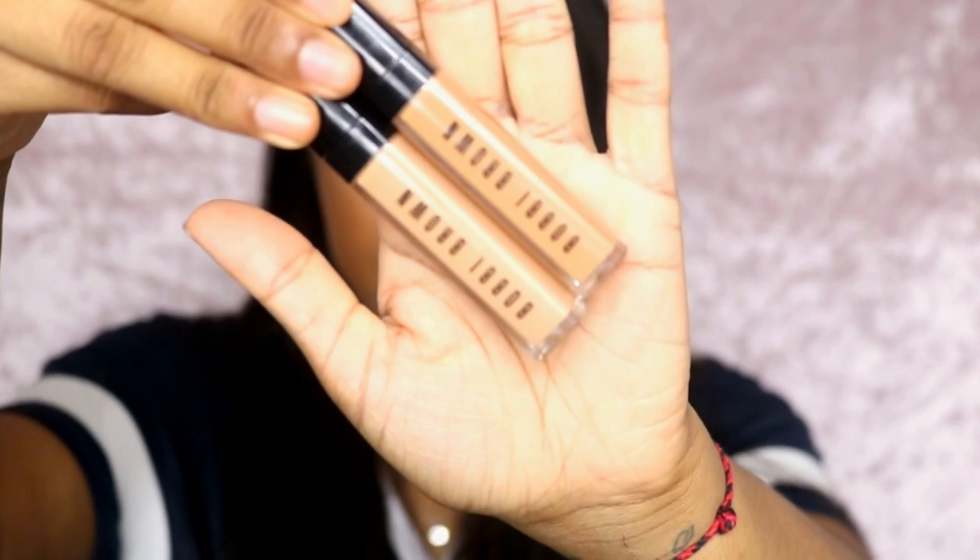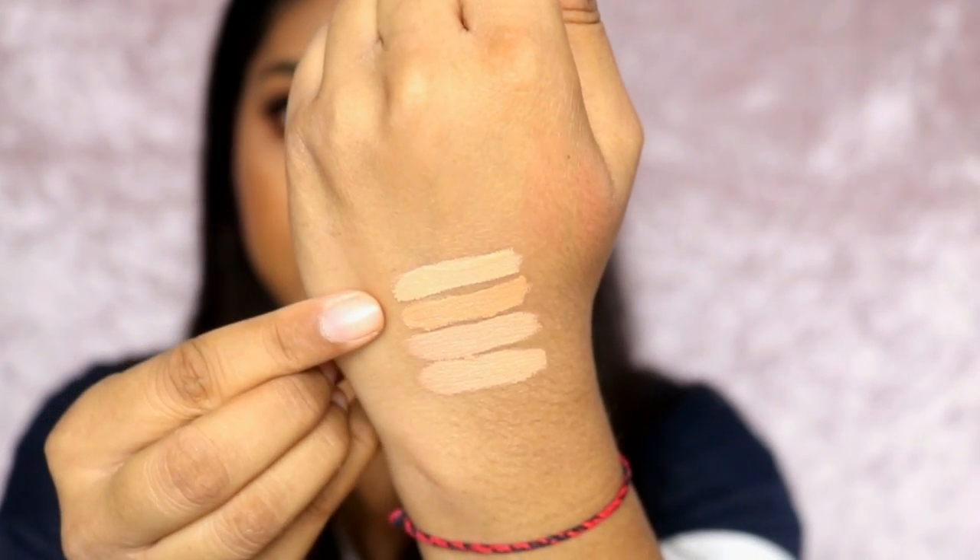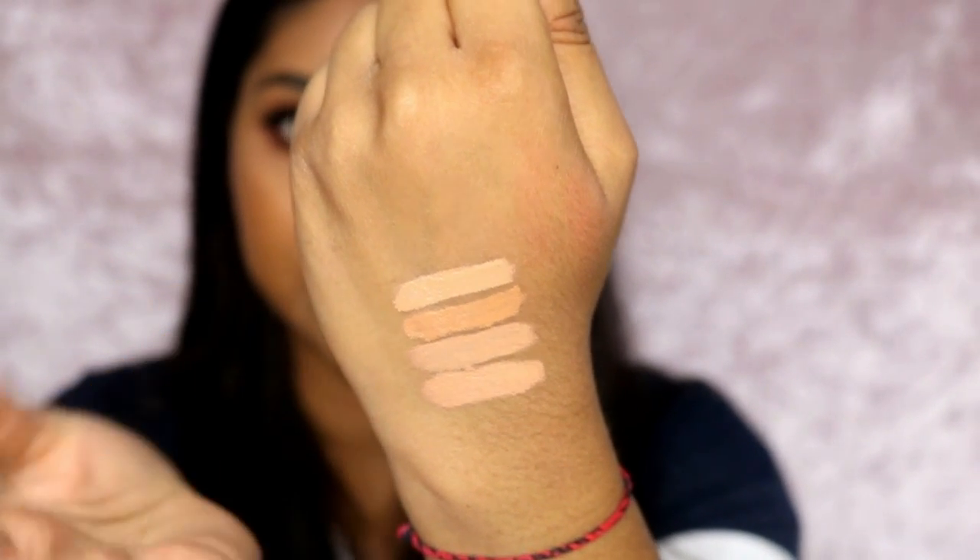Next up is the Bobby Brown Instant Full Cover concealer. I actually have two shades — Warm Honey, which matches my skin tone, and Honey, which is lighter. I'm swatching both for you: that's Warm Honey and that's Honey. They fall in between my other two concealers, which is why I purchased both to mix. When I mix them it really brightens my under eye.